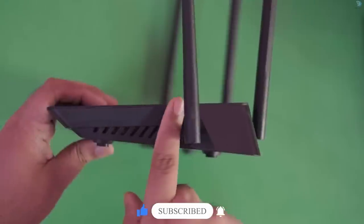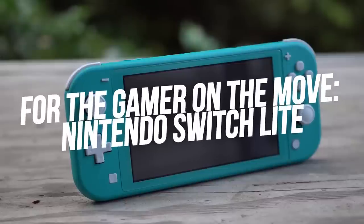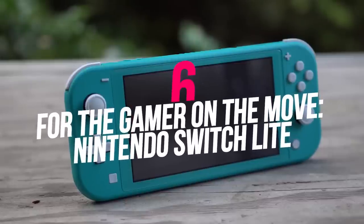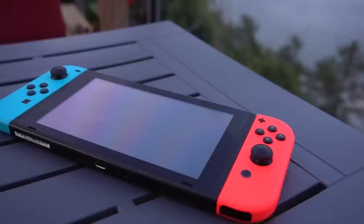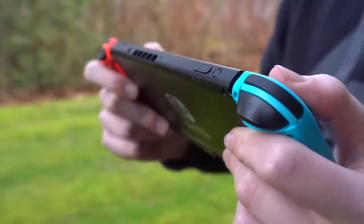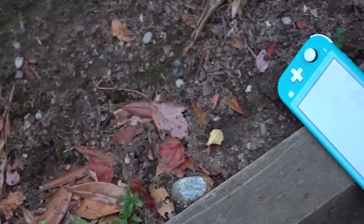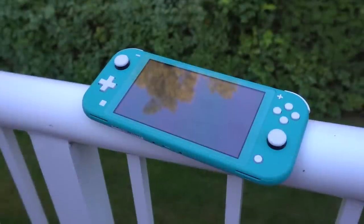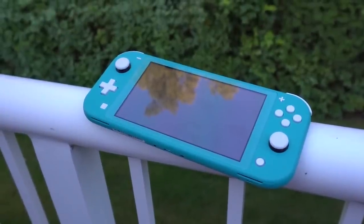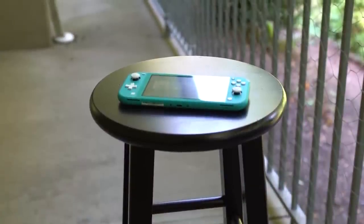Number six: Nintendo Switch Lite. Video game consoles are always a hot item during the holidays, and the Nintendo Switch can be impossible to find in stock at times. The Nintendo Switch Lite — the handheld-only version — is available from Amazon for $199.99. It plays all the same games and offers all the same features as the pricier Switch; you just can't hook it up to the TV.